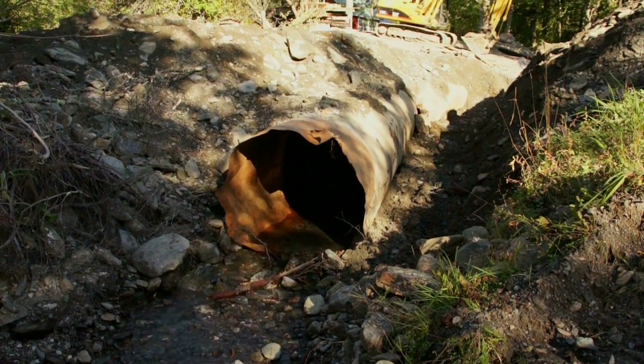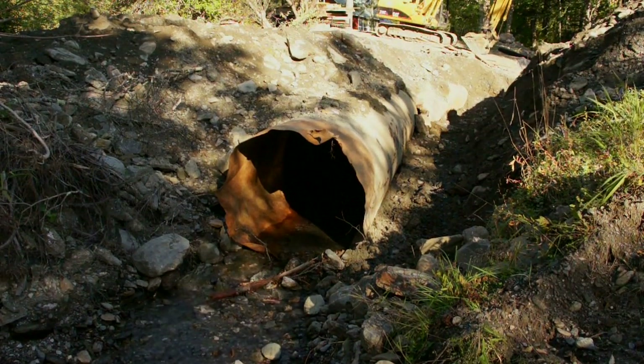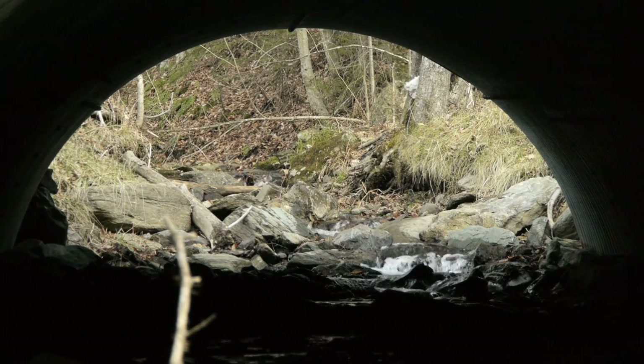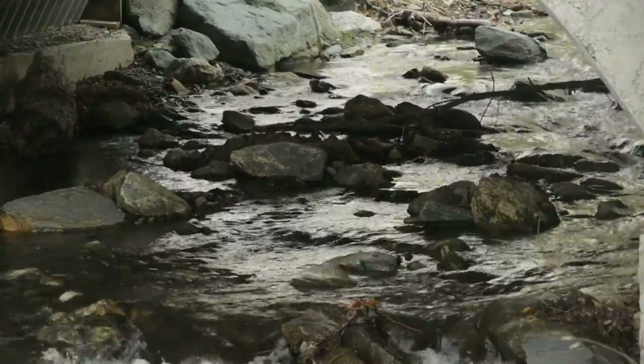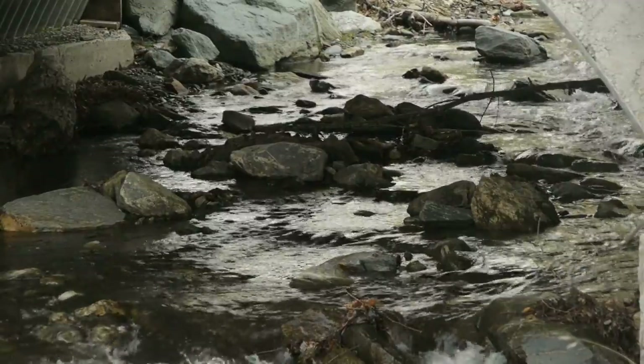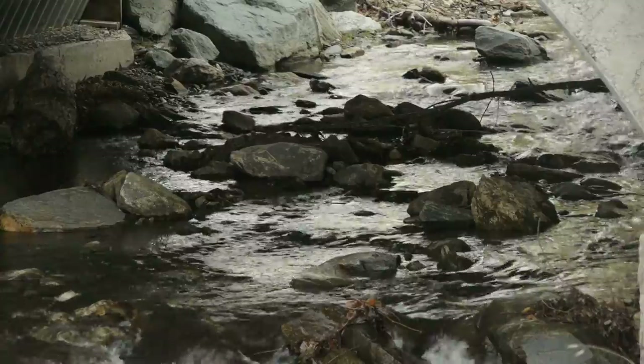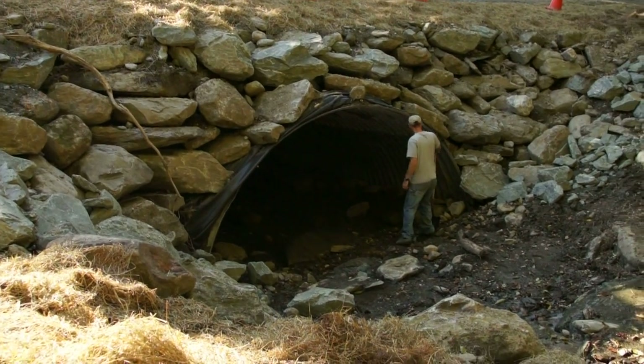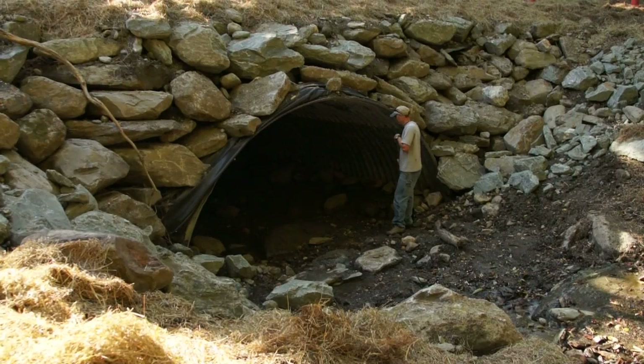We were replacing as many culverts as we could that failed in Irene by adding Forest Service and Fish and Wildlife funds to it. Sure, we could have put a box in here, but we wanted to see what we could do that didn't cost an arm and a leg. This one was $70,000, the next one we did was $49,000, and the one we just finished was $55,000. The towns are seeing that and saying, 'Wow, it's not like a $200,000 project — this is doable.'